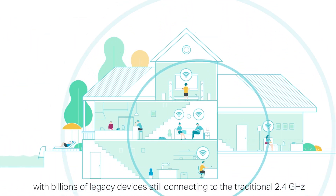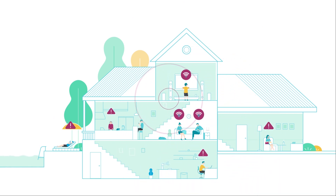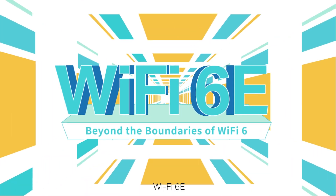However, with billions of legacy devices still connecting to the traditional 2.4 GHz and 5 GHz bands, networks are witnessing unavoidable congestion and slowdown. The solution? Wi-Fi 6E.